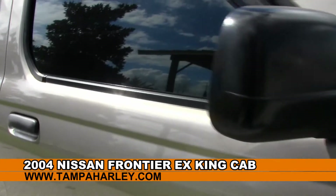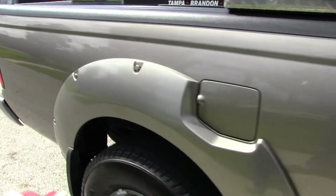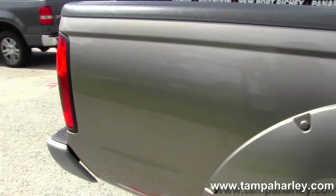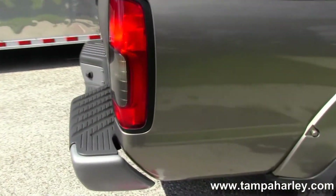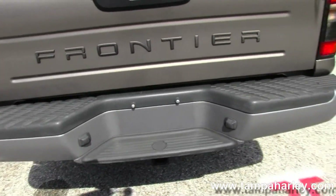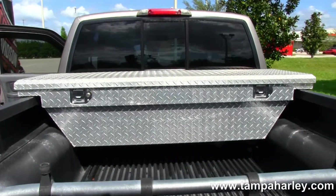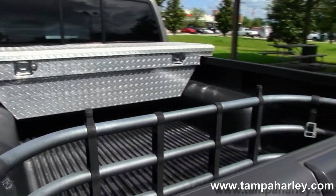We've got an awesome 2004 Nissan Frontier King Cab. It's an EX model. The fender flares, beautiful pewter color. We've got an added-on toolbox for extra storage. The car has automatic transmission and a V6 engine.